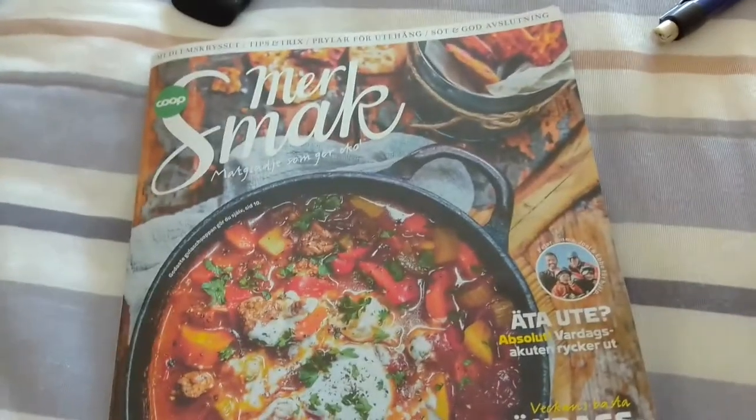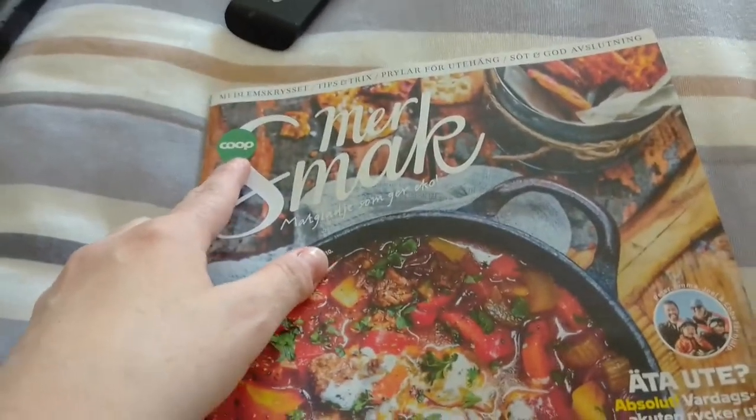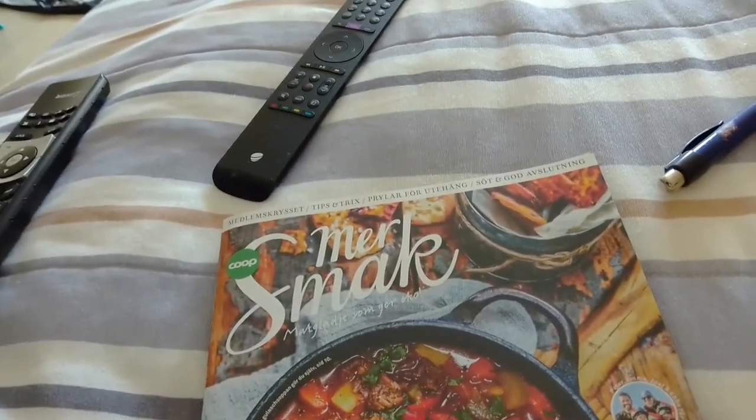Hey, Oli Hoopa. So I'm here — we get these, it's just like a magazine. This is one of the grocery stores here in Sweden, and I think this is kind of cool. I think they send them out, like, I don't know if it's once a month or whatnot, if you're a member.